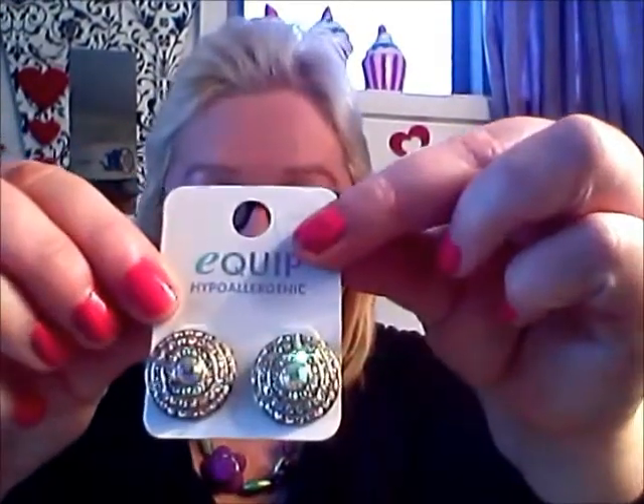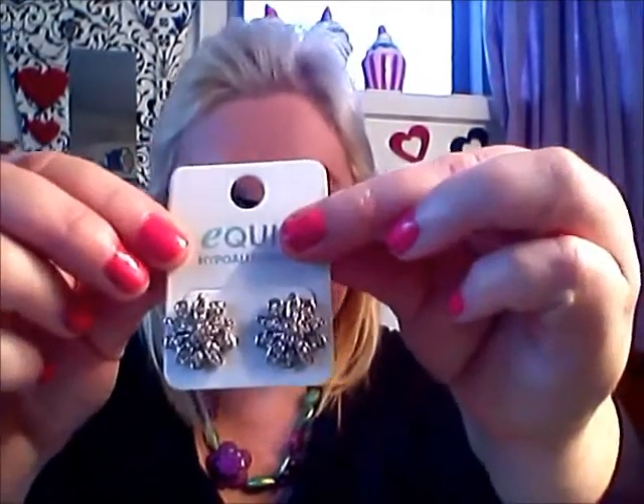Then I have some earrings. These ones are from Equip and they were $9.99. And again from Equip, $4.99. So that's the jewellery.